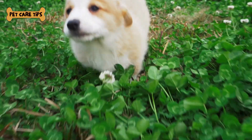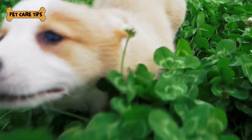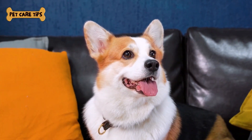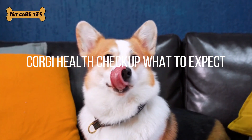Hello there, pet parents and corgi enthusiasts. Welcome back to Pet Care Tips, your trusted source for all things related to our furry family members. Today, we're discussing a topic that's essential for every corgi owner — corgi health checkups: what to expect.